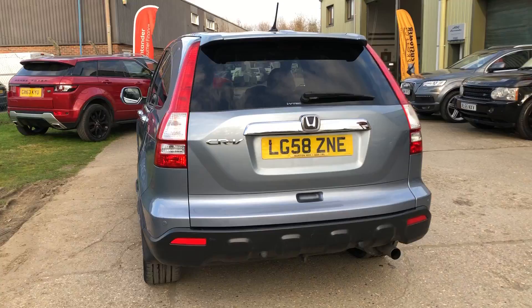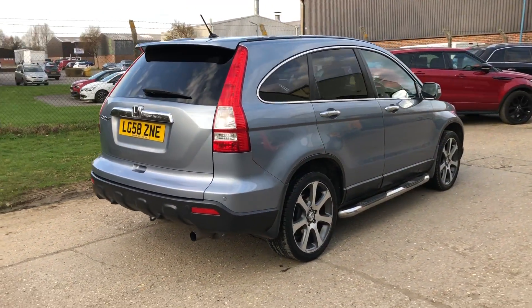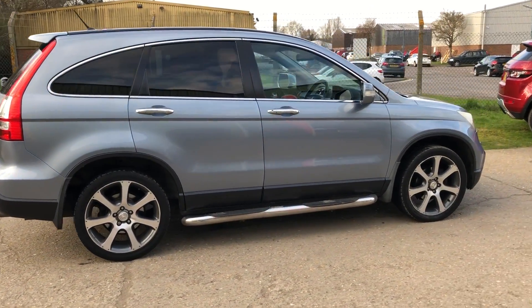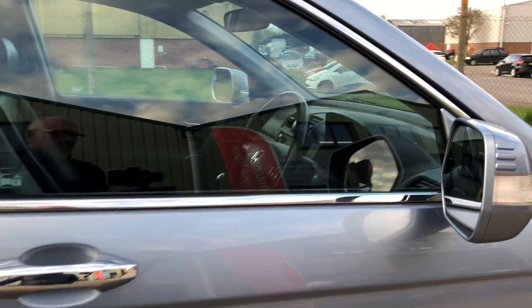The car is in lovely condition with a great service history, which is fully documented on our website. Bluish silver is the name of the colour from Honda, 19-inch alloy wheels, and two sets of keys.